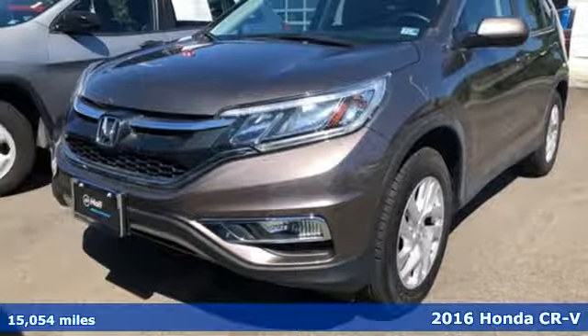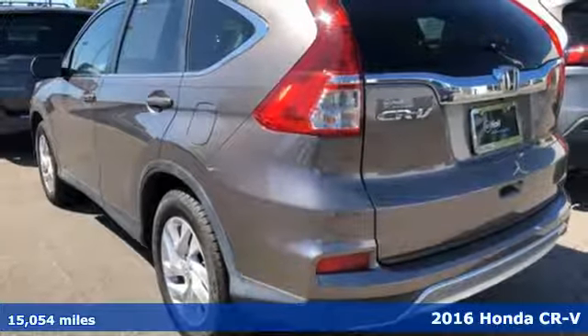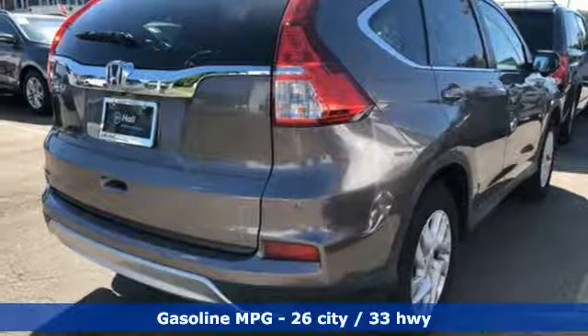It's a 2016 Honda CR-V. Capability without compromise isn't a dream — it's a CR-V. You'll look forward to every drive with features like these.